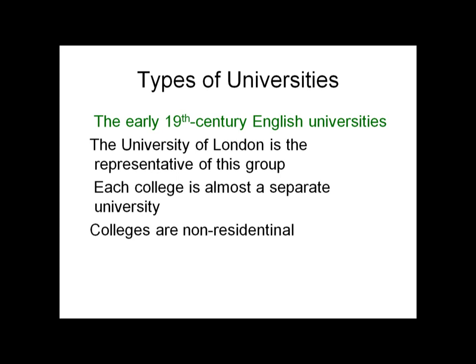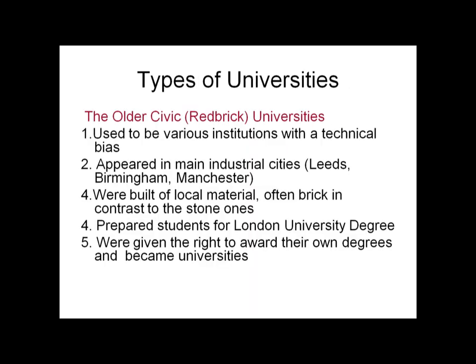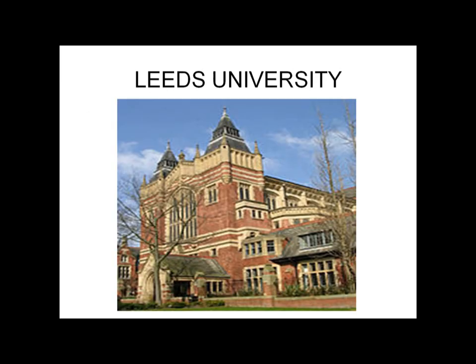The early 19th century English universities — the University of London is a representative of this group. Each college is almost a separate university, and colleges are non-residential. The oldest civic or red brick universities used to be various institutions with a technical bias, appearing in main industrial cities such as Leeds, Birmingham, and Manchester. They were built of local material, often brick, in contrast to stone ones, prepared students for London University degrees, and were later given the right to award their own degrees, becoming full universities.